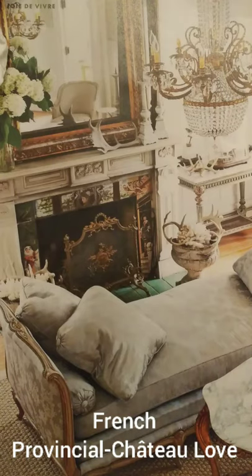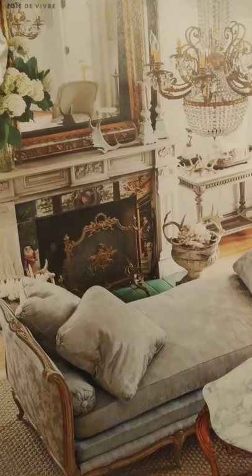Hi, this is Mercy, and today's video is going to be about Louis XV furniture, specifically chairs.